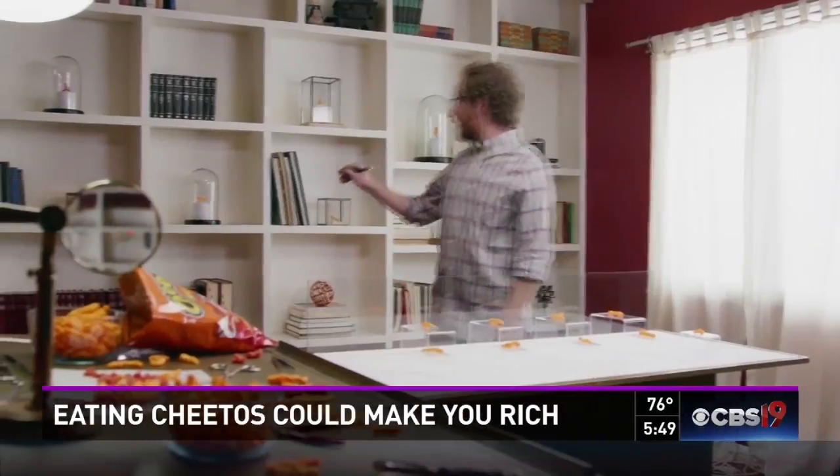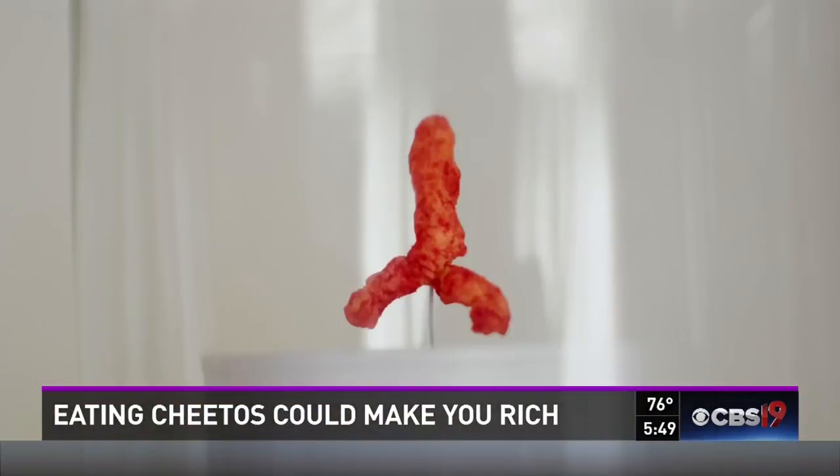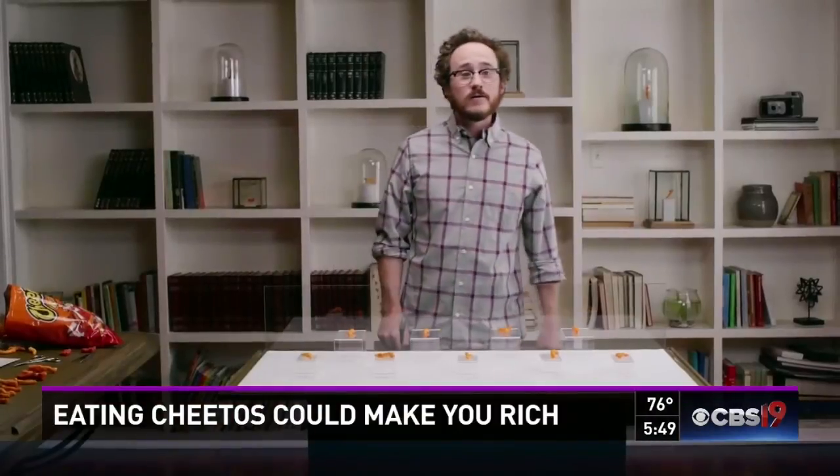I have Cheetos that look like King Tut, a Cheetos Dolphin, a Cheetos Eiffel Tower — all kinds of Cheetos.